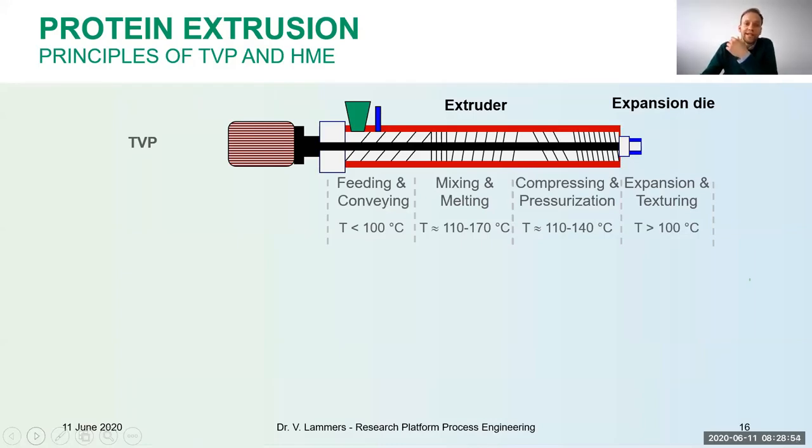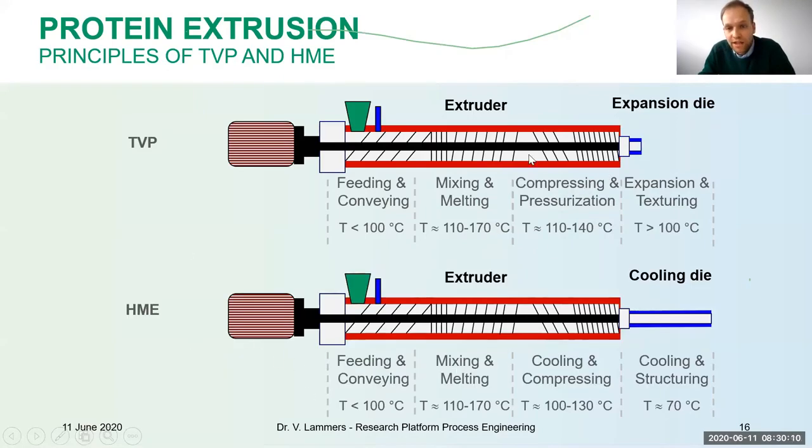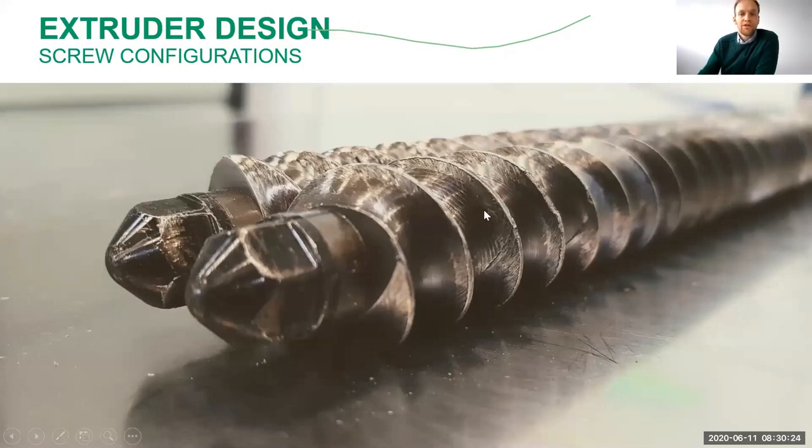Looking at the schematic, the extruder has a motor, a screw section in the middle, a barrel that can be heated or cooled, and a die at the end. For TVP, there are short expansion dies. The TVP and HME use the same basic extruder setting, but differ in temperature profile and mainly in the die at the end. The screws can be configured modularly with conveying, mixing, and kneading elements that are responsible for the right thermomechanical energy input.